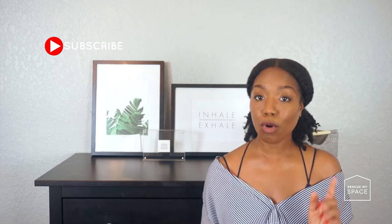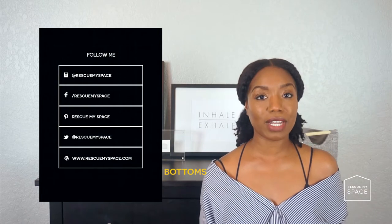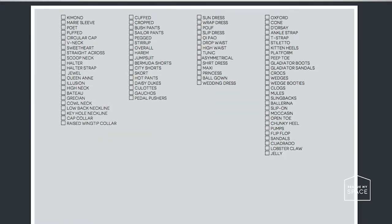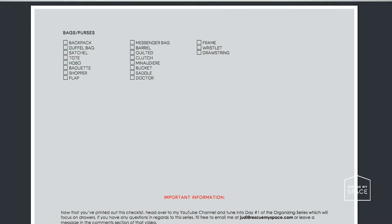Our closet is full of things and can be overwhelming, which seems like the key word here. Part one — which is today — will be focusing on dresses, pants, shorts, skirts, and bags. But before we begin, make sure you head on over to my blog post, link below, and print out the three-day organizing series checklist. This checklist itemizes the items you have in your home, lets you know exactly what you own, and will help you through your organizing journey.